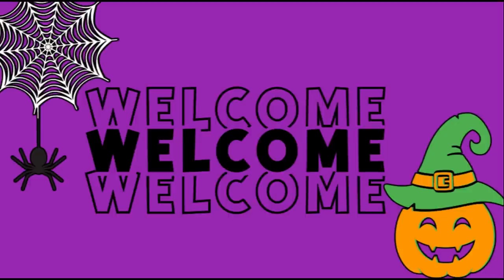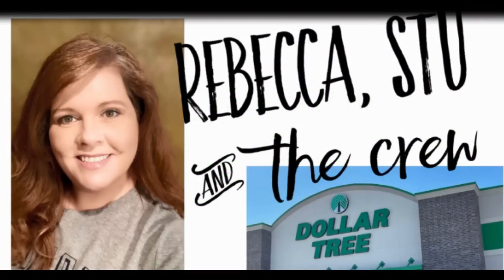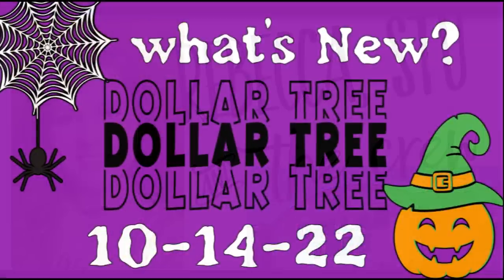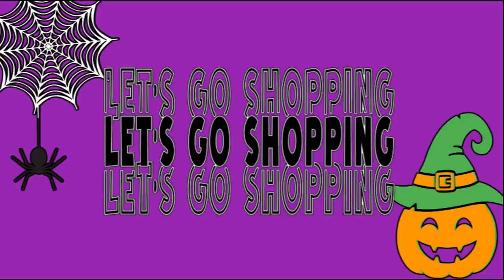Hi everyone, welcome to our channel, Rebecca Stu and the crew. I'm Rebecca and today is Friday, so that means it's time for our second Dollar Tree video of the week to show what's new at the Dollar Tree. This is for October the 14th, 2022. So let's go shopping.